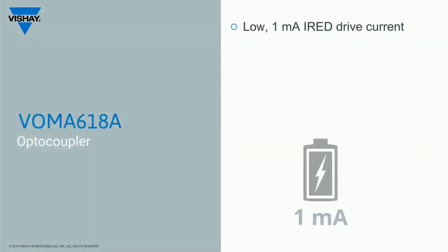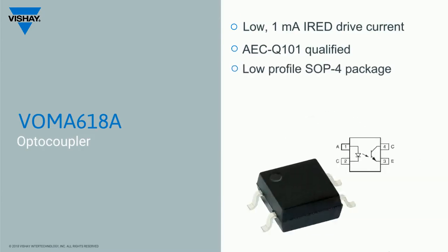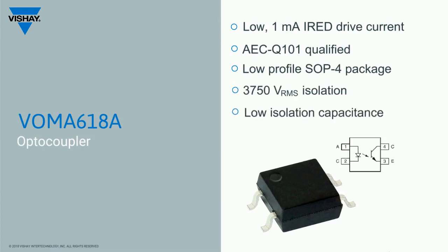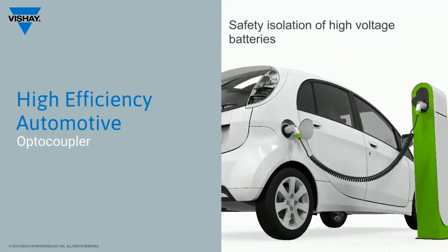The VOMA-618A offers a low input current solution to high reliability automotive applications. As is the case for Vishay's other automotive isolator solutions, the VOMA-618A offers a small form factor, high safety and noise isolation, requiring only 1 milliamp of LED drive current. This low current is ideal for high efficiency power management applications.